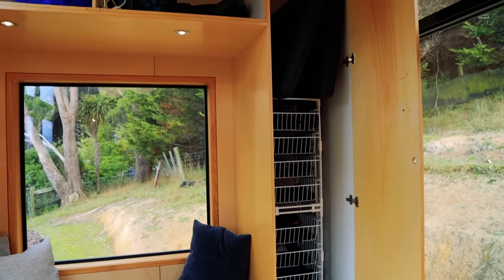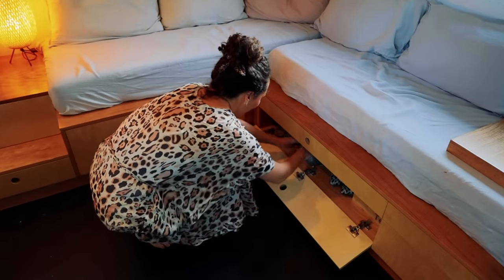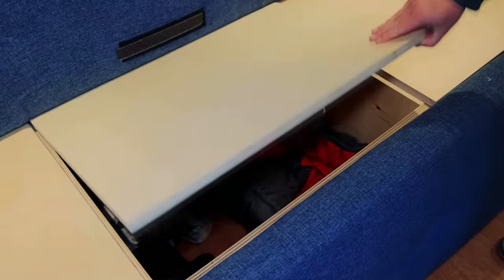If you live in a small home, chances are storage is always going to be at the forefront of your design considerations. The lounge is an excellent opportunity to add abundant storage space to your home with the help of built-in storage furniture.